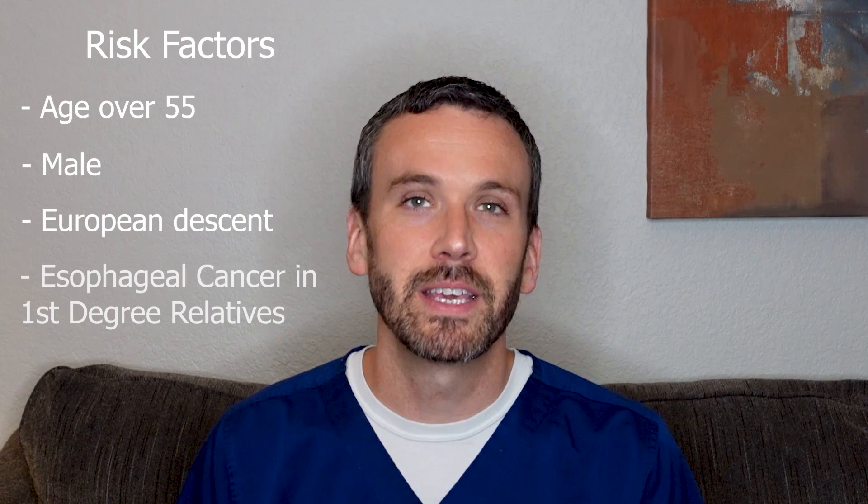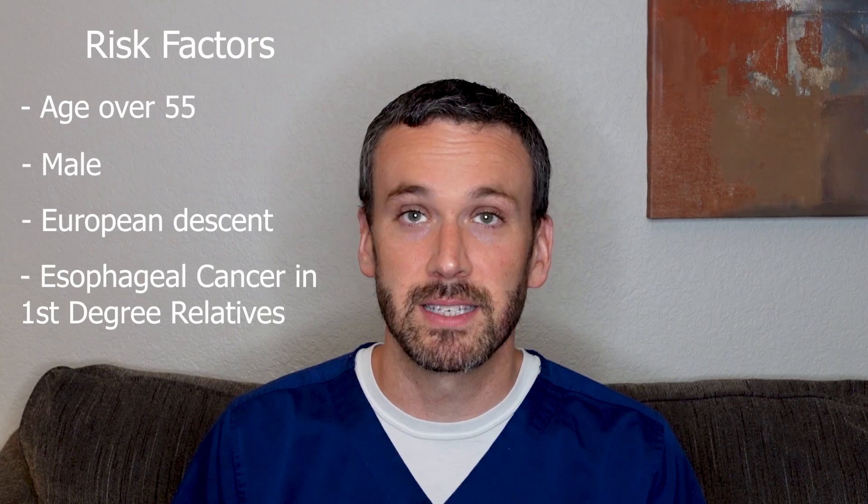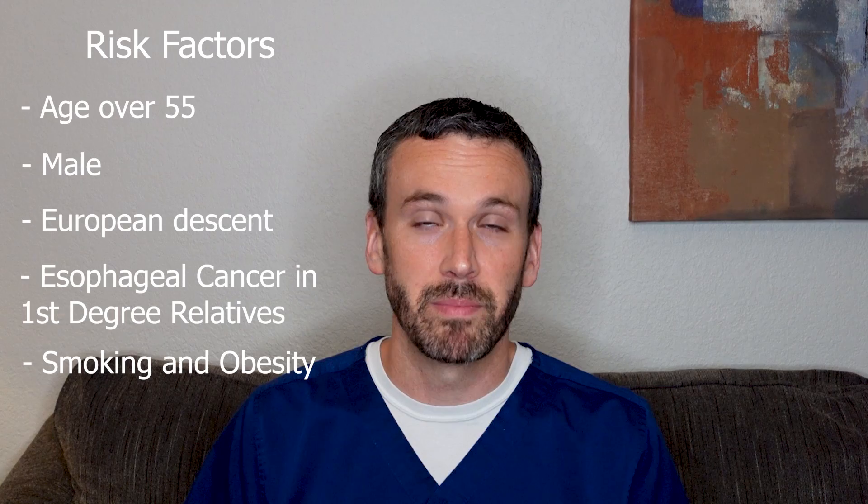But more significant than ethnicity, family history is a risk for Barrett's esophagus, especially when there's a first-degree relative that has had esophageal cancer. Individuals who smoke or are obese are at more risk for developing Barrett's esophagus, especially when they have central obesity where the fat accumulates around their midsection.